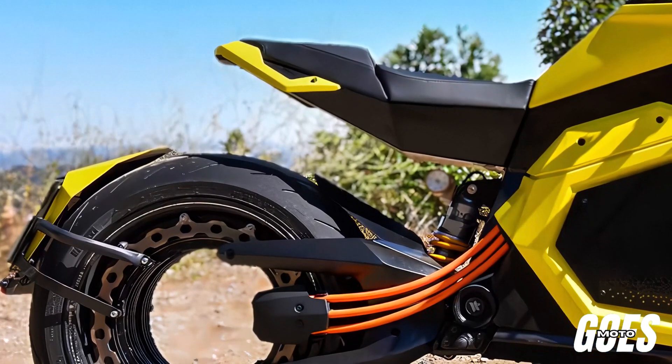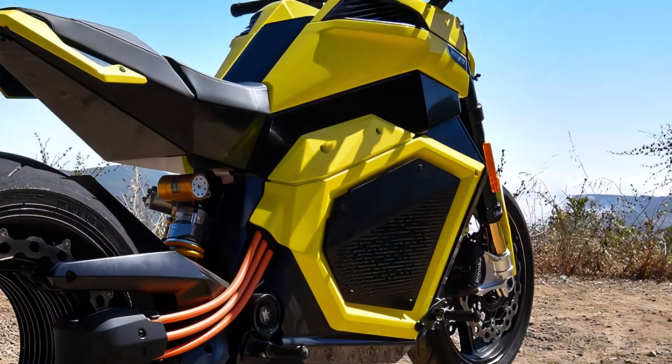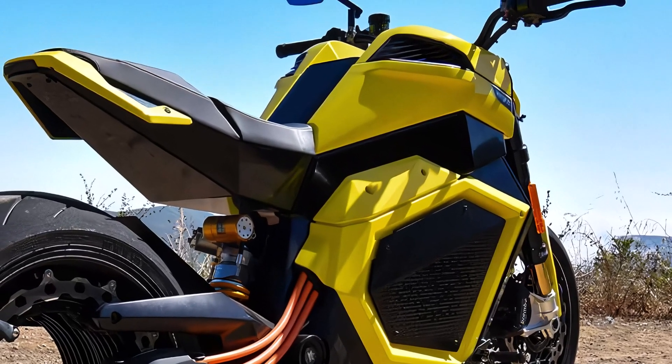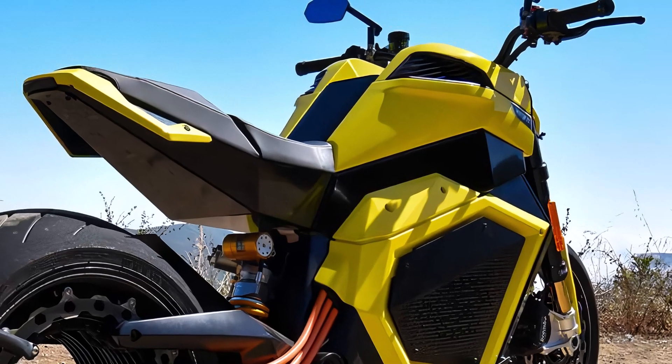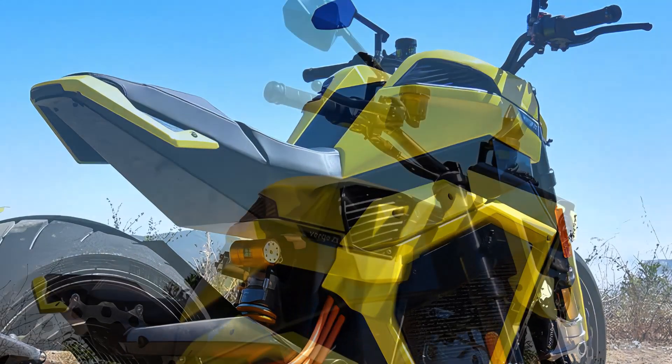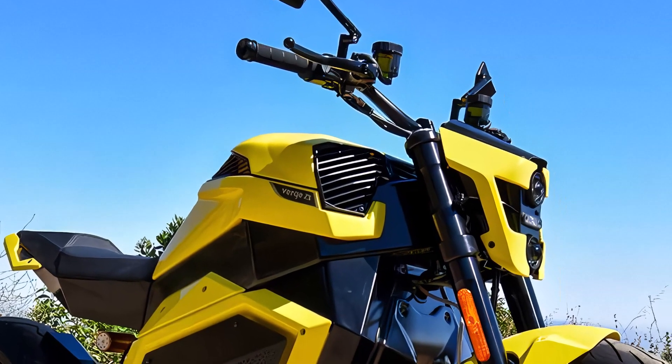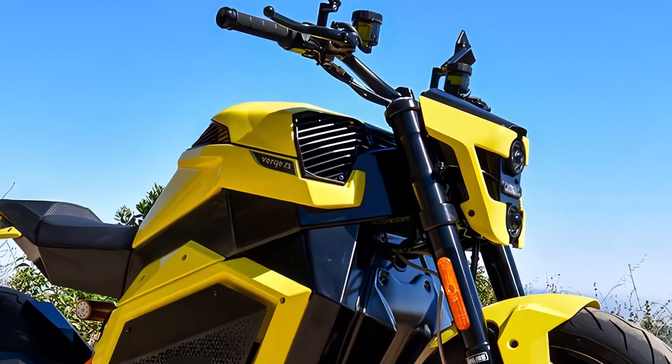Welcome back, motorcycle enthusiasts. Welcome to our channel. Today, we're diving into the impressive details of the 2024 Verge TS Pro, an electric motorcycle that blends cutting-edge technology with high-performance specs. Let's break down what makes this bike a true game-changer.